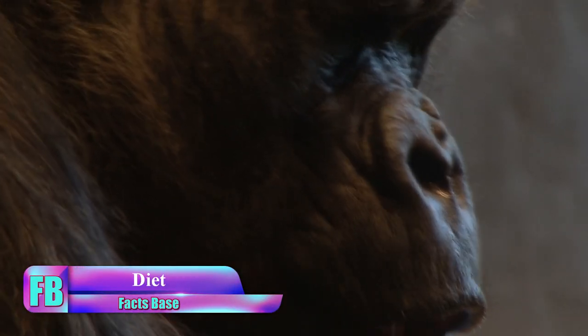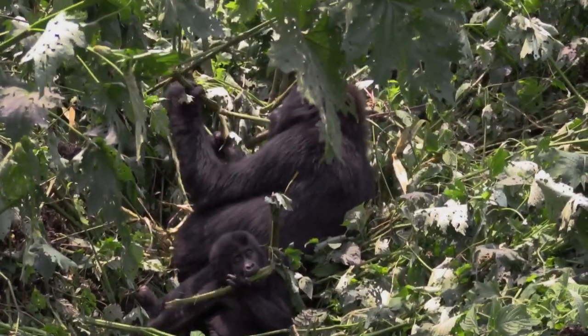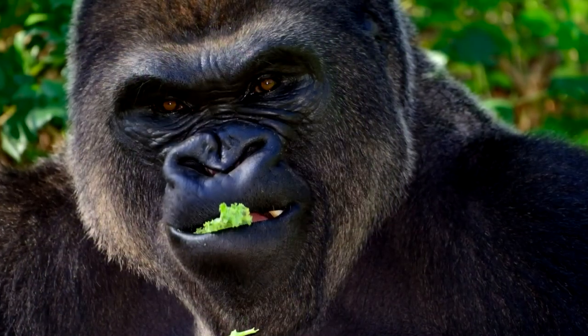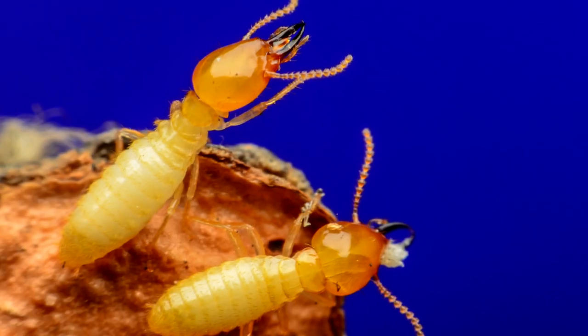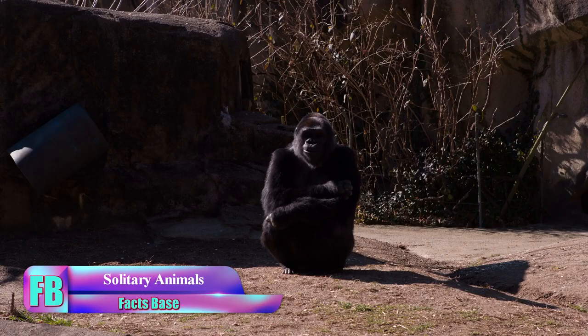Gorillas are noted for their vegetarian habits, feeding on bamboo shoots, stems, and fruits. However, the Western lowland gorilla has an unusual appetite for termites and ants — they are known for breaking open termite nests to feed on the larvae.